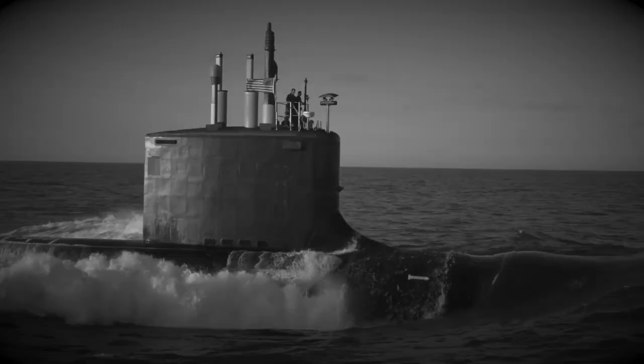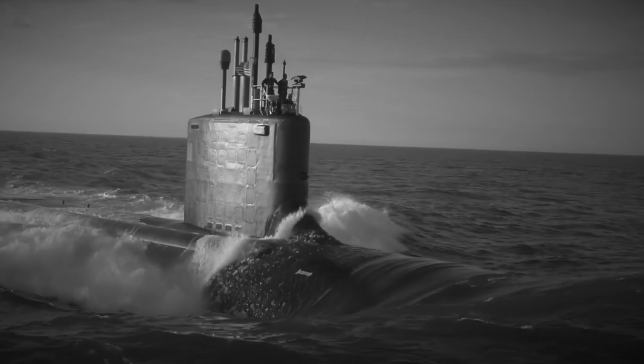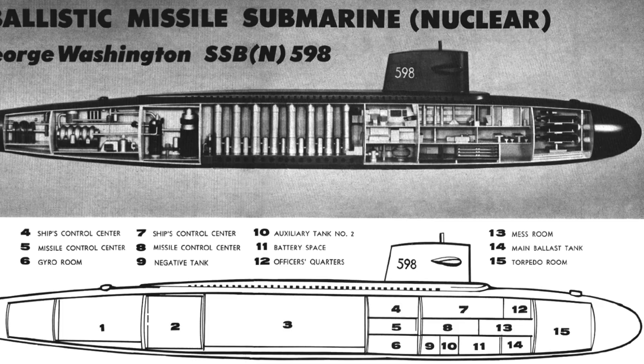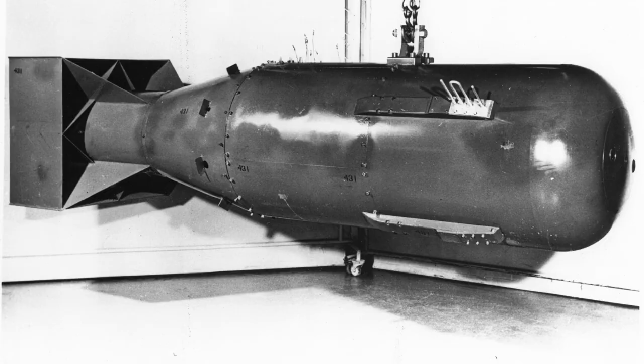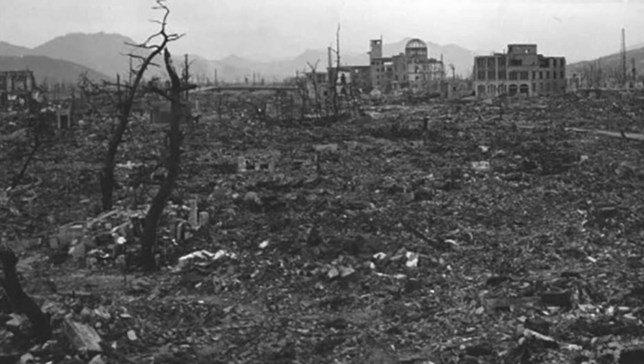In early 1959, the United States launched the USS George Washington. This was not the first nuclear submarine launched by the US, but it was the most powerful. The George Washington carried 16 nuclear warheads with a range of 2,000 kilometers that could be launched from underwater. The nuclear yield of each of these missiles was five times that of Little Boy, the bomb dropped on Hiroshima.